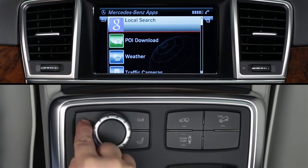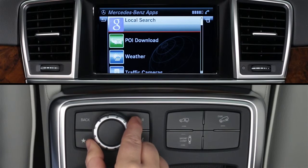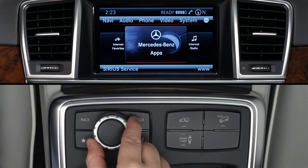To exit Mercedes-Benz apps, press back again or select another mode, such as radio or navigation, from the buttons on the dash at any time.